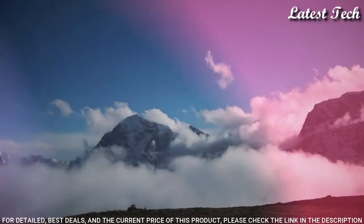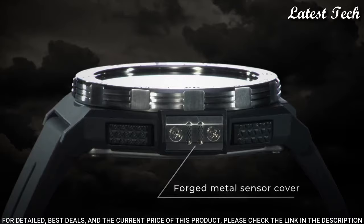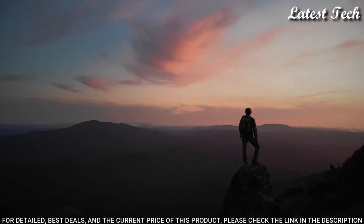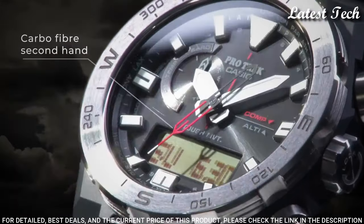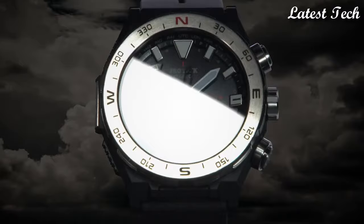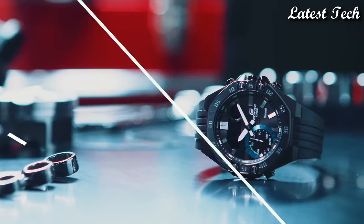The following features are equipped: screw-down crown, glowing hands, glowing markers, cold resistance, radio controlled, altimeter, barometer, compass, thermometer, world time, chronograph, countdown timer, alarm, backlight, perpetual calendar, power reserve indicator, date, day, month.